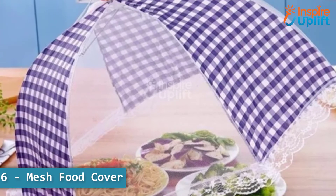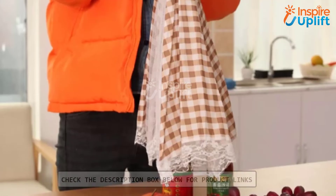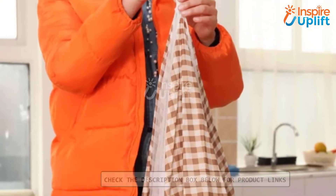At number 6 we have mesh food cover. Use it as a see-through cover for your meals and make your indoor time enjoyable. This stylish tent-designed food keeper is a must-have for every household.